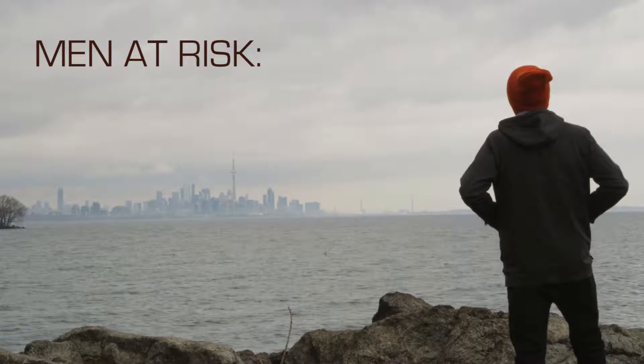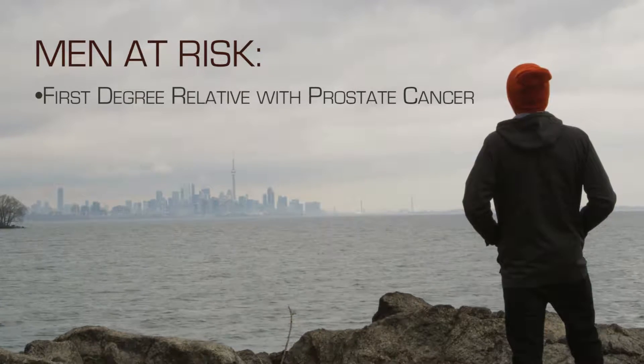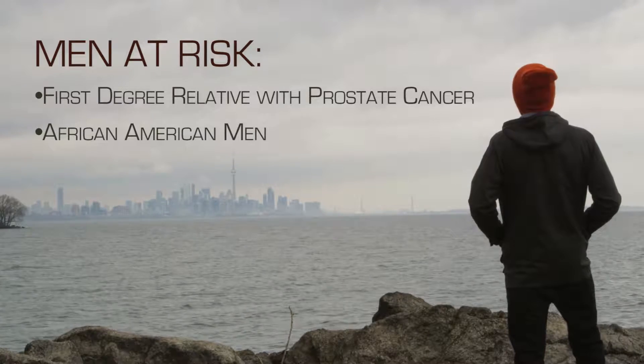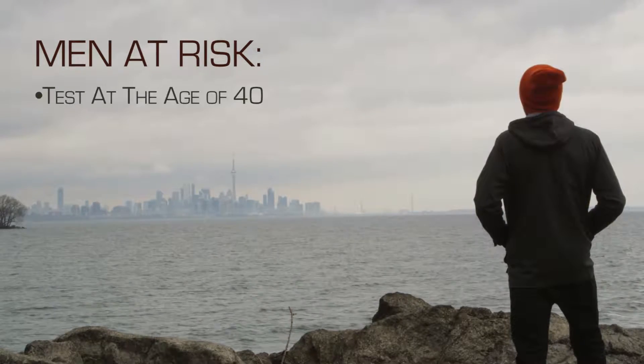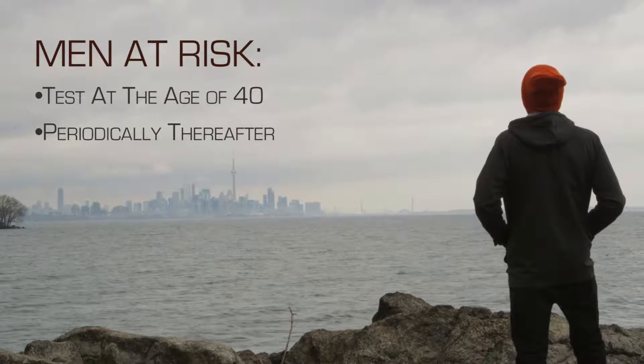Men who are at risk for prostate cancer — meaning men who have a first-degree relative with prostate cancer, or African-American men — should consider getting a PSA test at the age of 40 and then periodically after that. Men who are not at risk can wait until their 50s and have a PSA test periodically after that, which should be discussed with their primary care physicians, because there are risks and benefits to even obtaining this test.